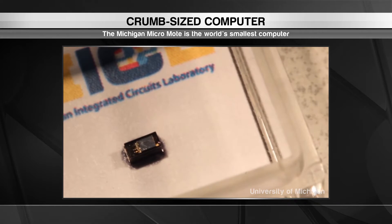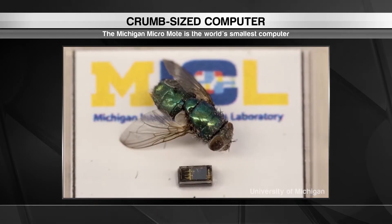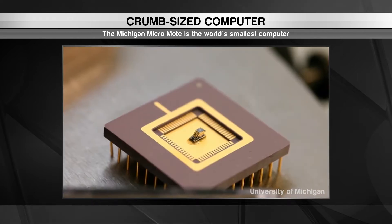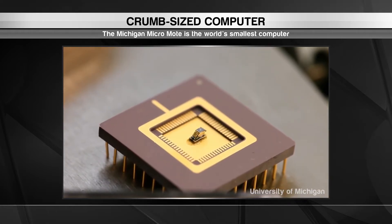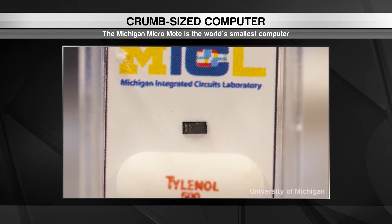It's true that computers are getting smaller and smaller, but nothing beats this tiny CPU. The Michigan Micro Mote is the world's smallest computer at just 2mm in length. To put that in perspective, more than 150 of them can fit inside a thimble.